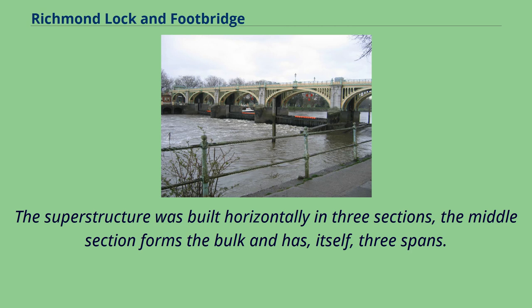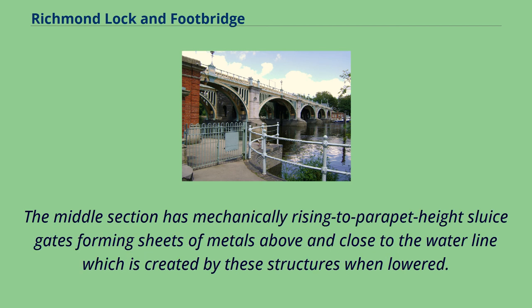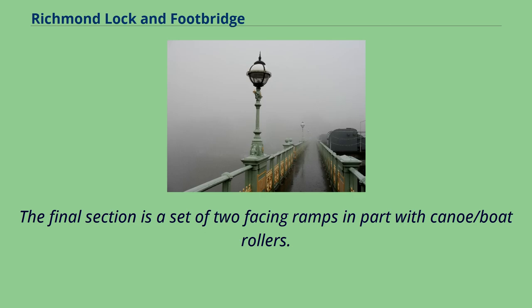The superstructure was built horizontally in three sections. The middle section forms the bulk and has itself three spans. The lock is the first section, topped by the first of five ornate metal arches which spread over the other sections. The middle section has mechanically rising sluice gates reaching parapet height, forming sheets of metal above and close to the waterline. The final section is a set of two-facing ramps with canoe and boat rollers.